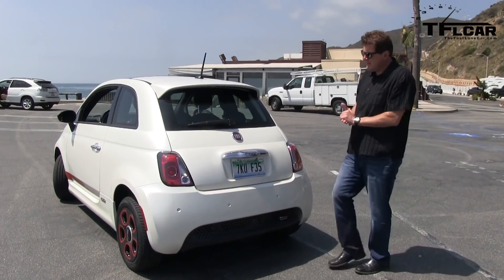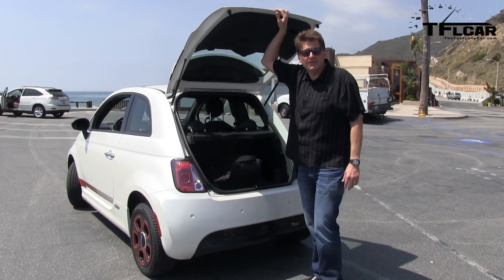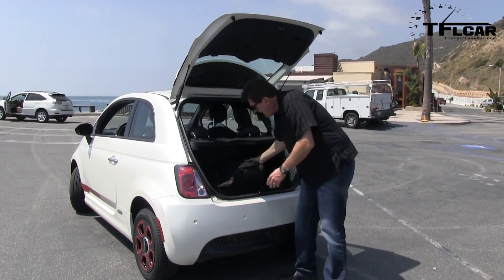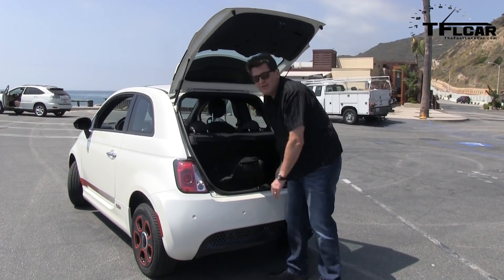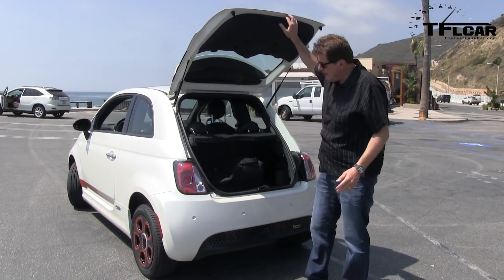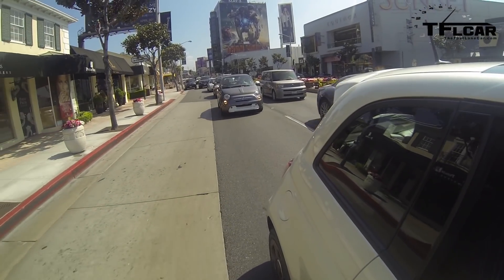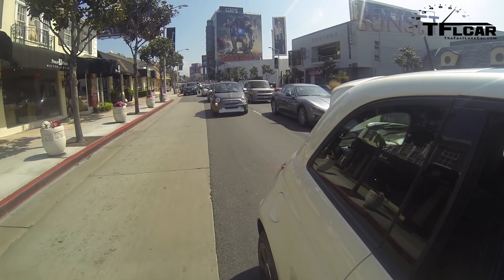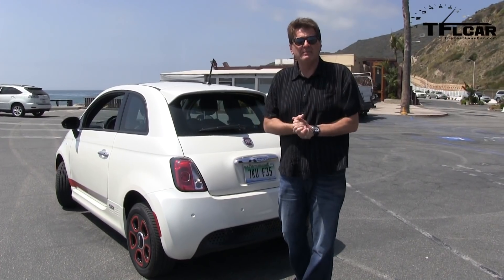The Fiat 500E is surprisingly roomy for such a tiny little car. It will seat four adults. Of course, you don't want to go cross-country. With the seats up there's room for a nice-sized backpack, and with the seats down you can fit a bike in there — very surprising. It is much heavier than the standard 500 — 600 pounds heavier because of the battery pack. And this is a big but: if you live anywhere but sunny California, you're out of luck, because initially Fiat's only selling them in California.